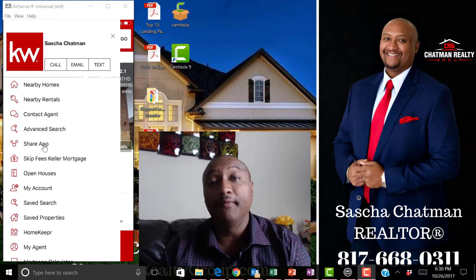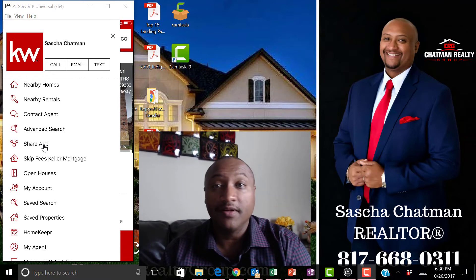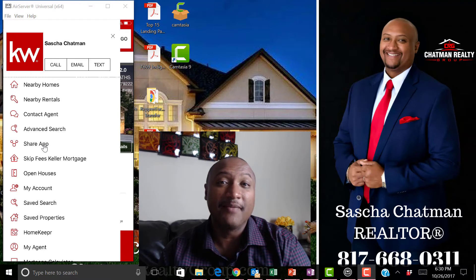If you've got a friend who's looking for a home and doesn't know what to do, share my app with them and tell them they need to call Sasha Chapman from Chapman Realty Group.